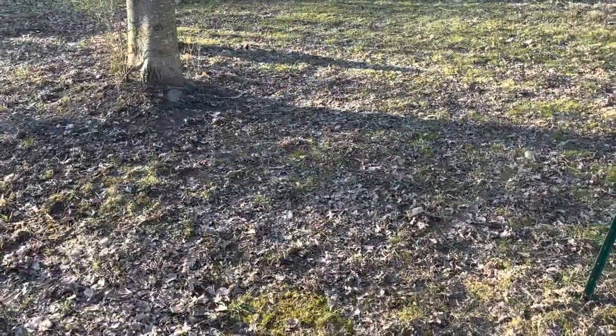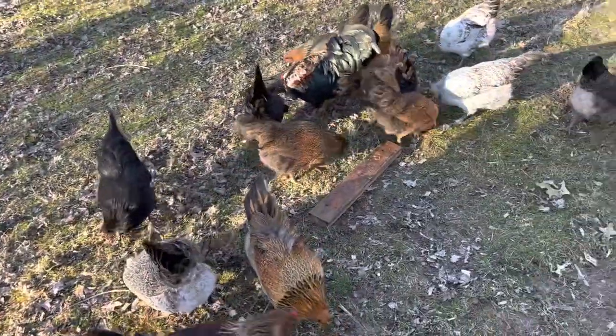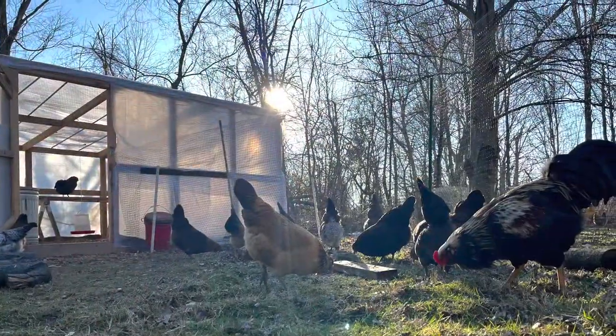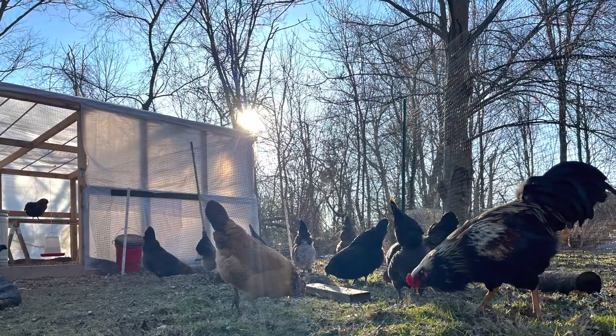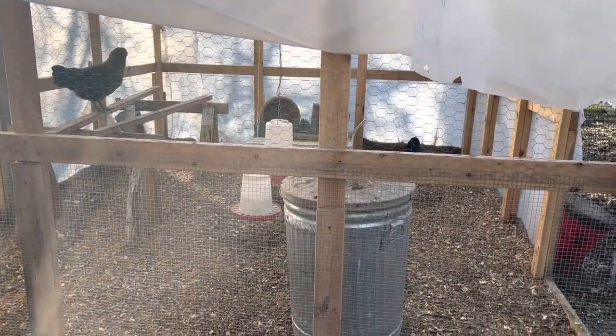I'm going to get the chickens out by this maple tree in a little while. The Buston Marins still have plenty of room and aren't tearing anything up too terrible. Come out - beautiful day.